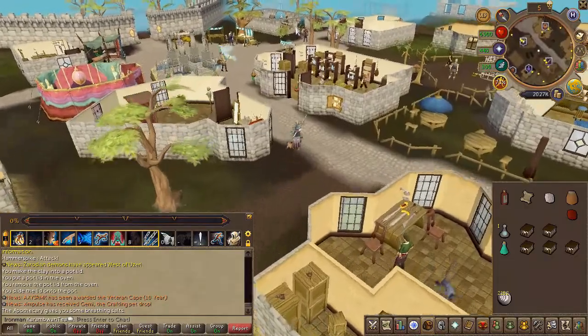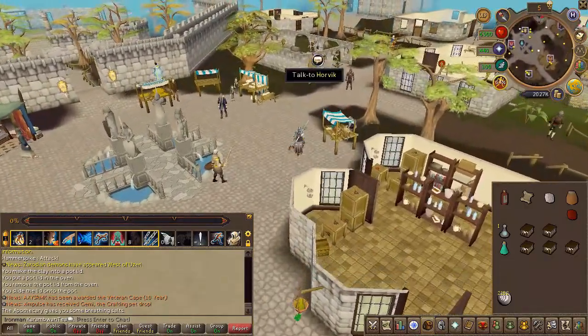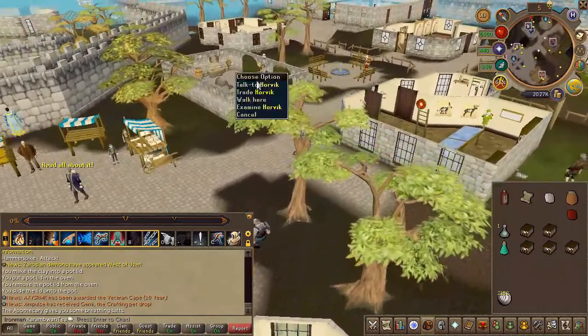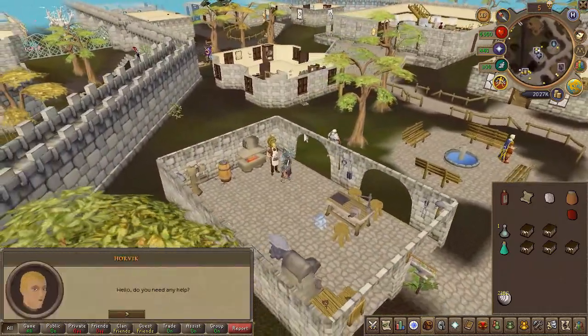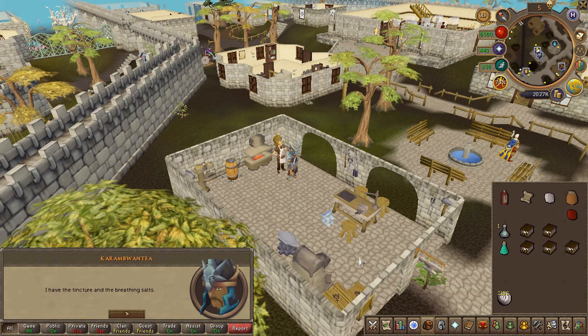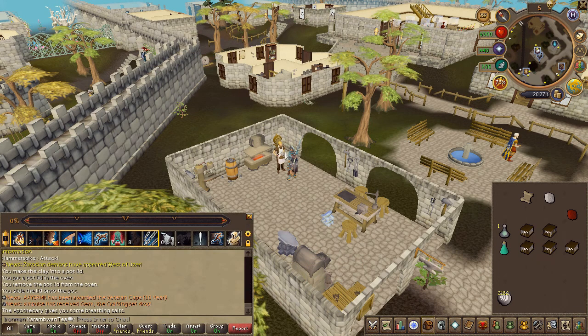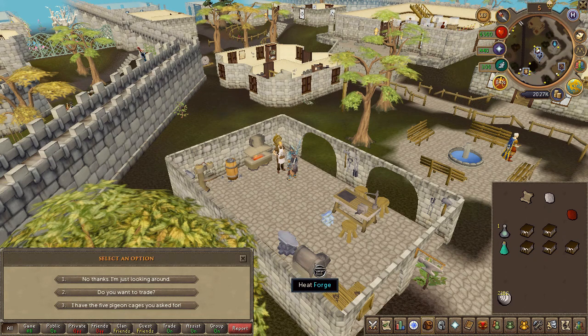Make sure to have your five pigeon cages with you. Choose the second then the third chat option. Then speak to him once again and choose the second then the third chat option.